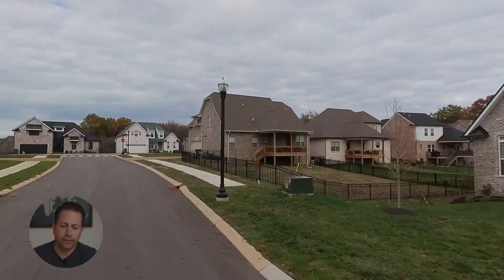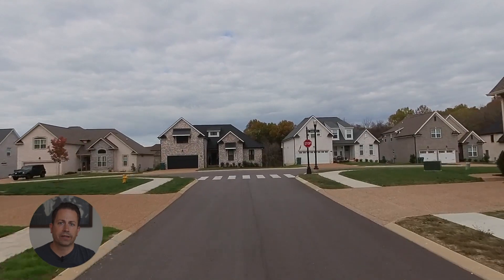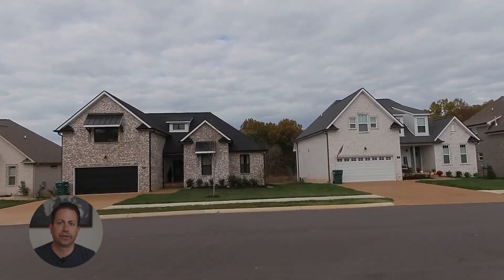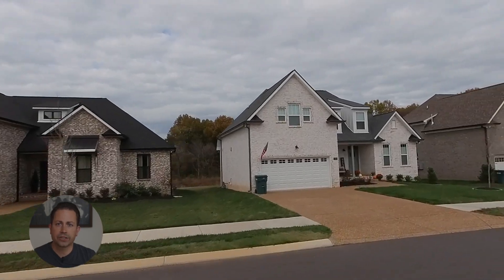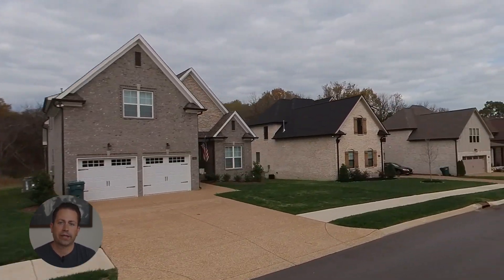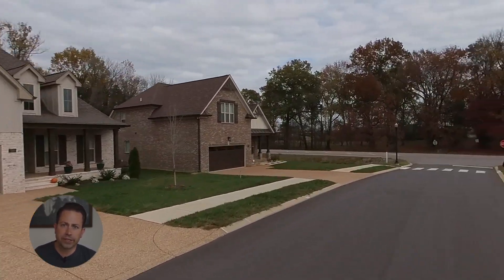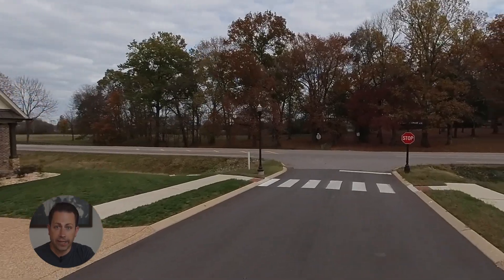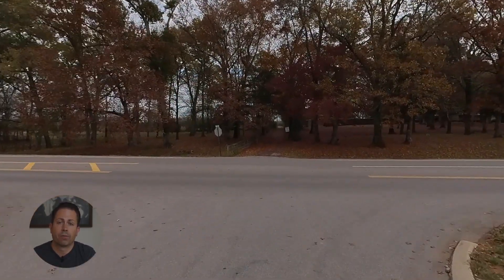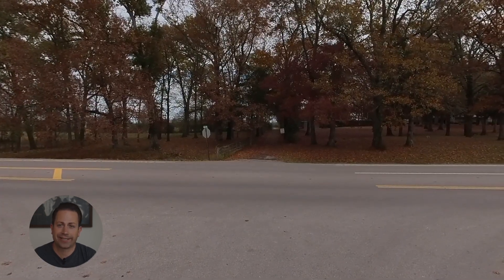If you are thinking about buying a home in Lebanon, Tennessee, go ahead and click on the link in the description below and schedule a time to jump on a quick 15-minute phone call with me. We can talk about what you're looking for, what your budget is, and I can give you some recommendations and hopefully help you find the home of your dreams. Thanks so much, guys. We'll see you next time. Bye.